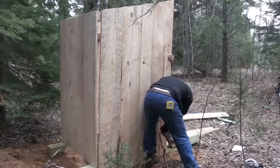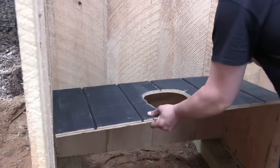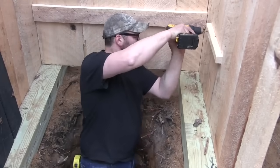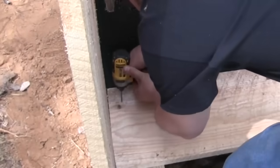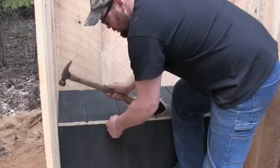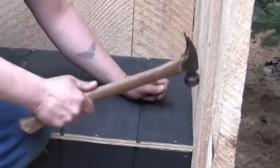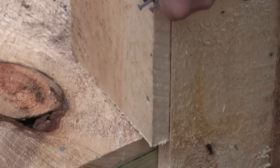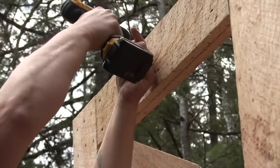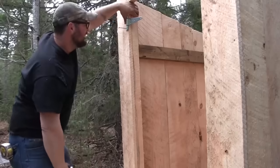Spiders — people are always asking about spiders in the outhouse. Outhouses are a great place for spiders to live. It stinks, flies are going to show up, and spiders love flies. Just look for the big spiders and get them out of the way. You can always put a vent pipe in if you want. This one is open underneath the walkway and out the back so it does get ventilation — a pipe would be just fine, I just haven't done it on this one.